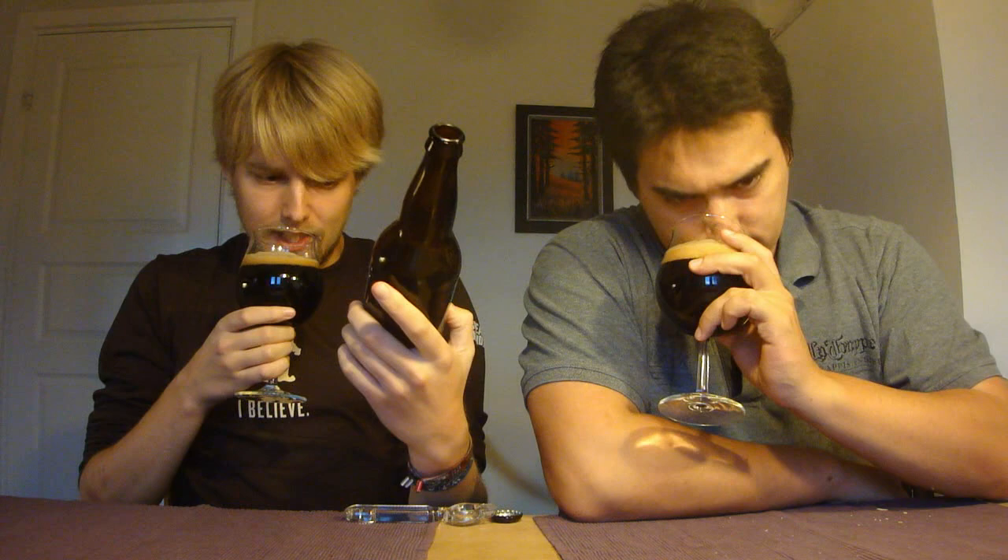Very spicy on the nose — I get a lot of nutmeg and clove. There's also an almost ginger-like aroma, even though there's no ginger listed. There's also a kind of sharp note — I think it's alcohol. It doesn't smell like pumpkin pie and pie crust per se; it's more like cooked pumpkin.